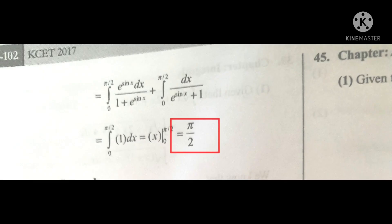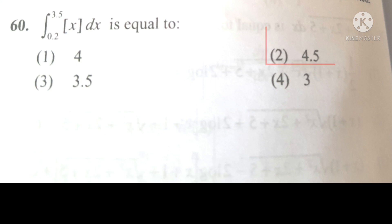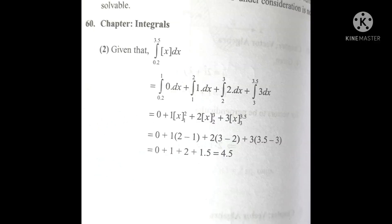In this question, 3.5 is already mentioned, so the chances of 3.5 being the answer are very low. But the question gives you a hint that the answer will be in a decimal point. So if 3.5 is not the answer, then option second — which is 4.5 — will be the answer. You can verify your answer here.